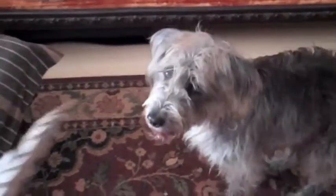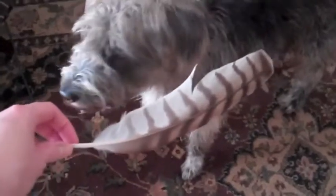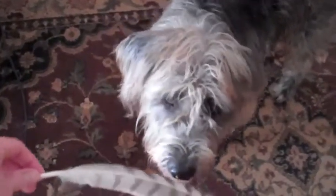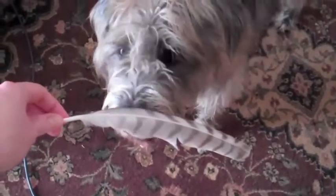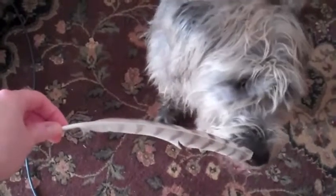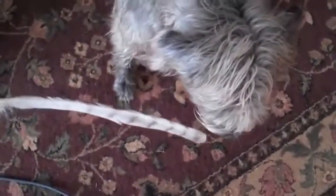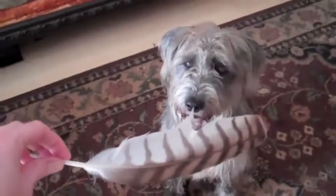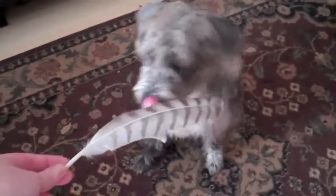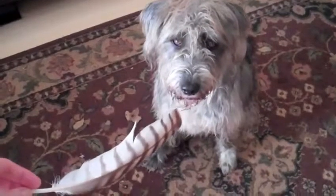Hey Rochelle, look what mommy found in the backyard. Notice how interested she is in this feather and smelling it. Why do you think she'd be so interested in this particular thing? She's touching her nose to it. Now I let her smell it earlier so she's really gotten an idea of the scent. Now she's licking her nose and her chops and yawning.